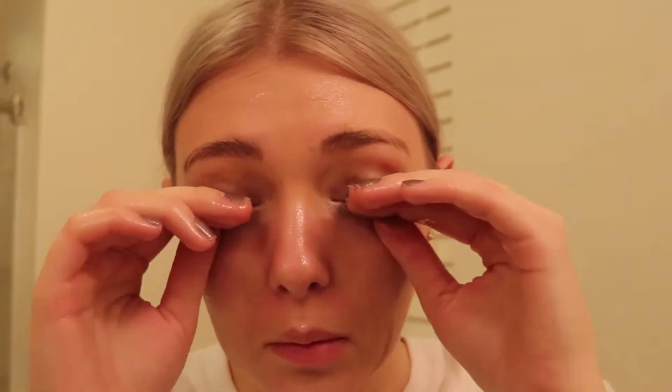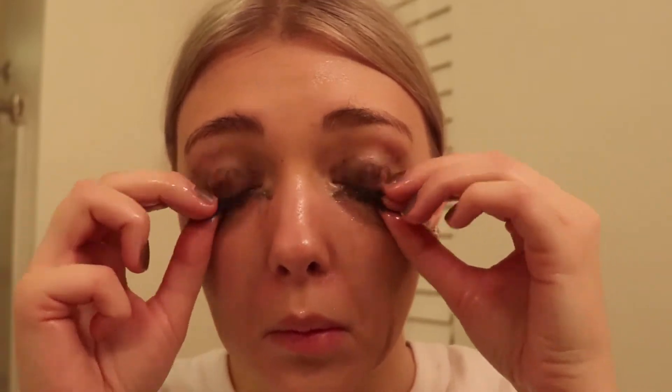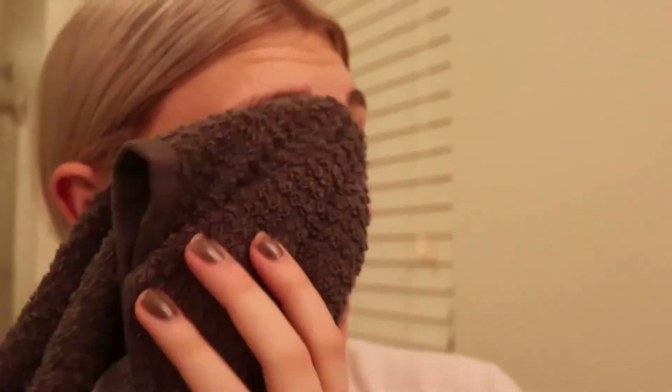I'm going to be using this Slay Sly makeup melting butter cleanser from Drunk Elephant — it melts the makeup away. Then I'm going to be using the Dermalogica Pre-Cleanse.